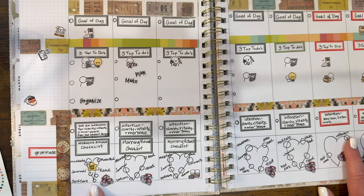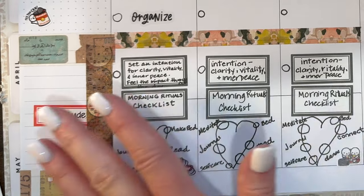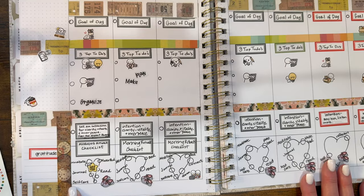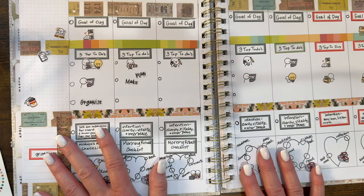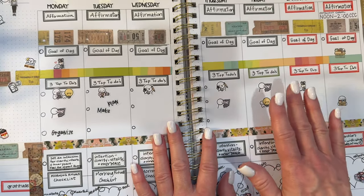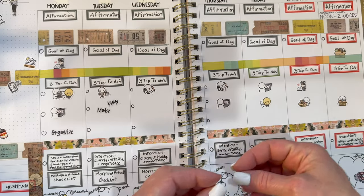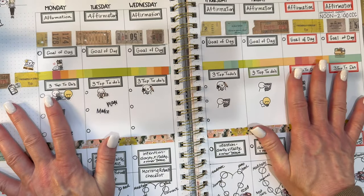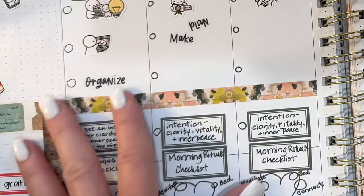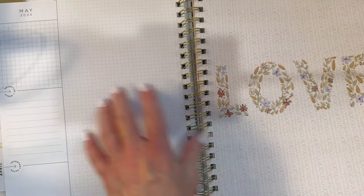There's also a morning rituals checklist as a reminder — meditate, make bed, journal, read, self-care. You can put anything you want in yours, and there's a circle for each one to color in. The circle part creates a kind of accountability. You can see how much you've accomplished, and these are all things that are so good for mental health — making you feel great, strong, powerful, and confident.